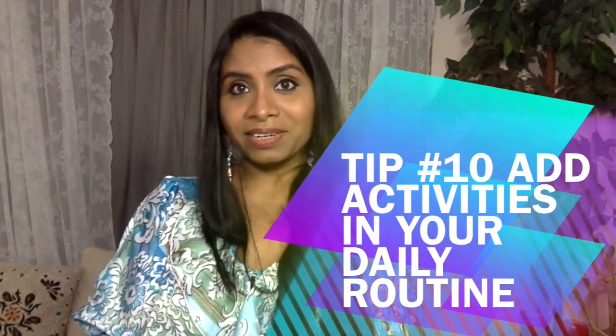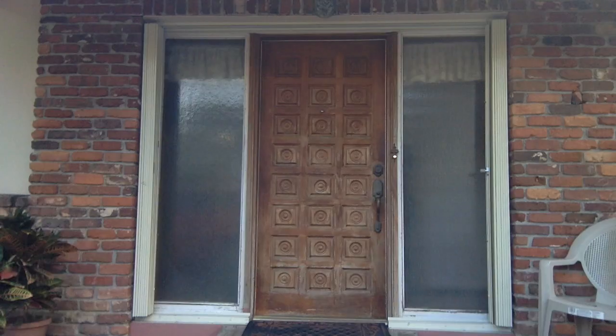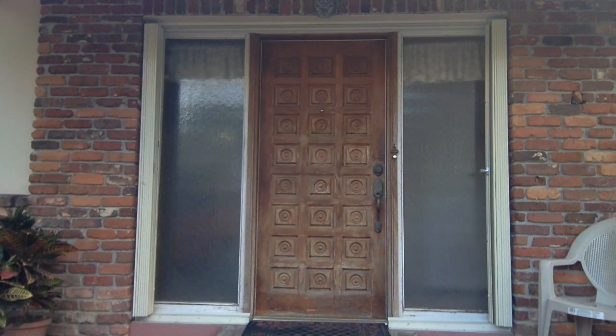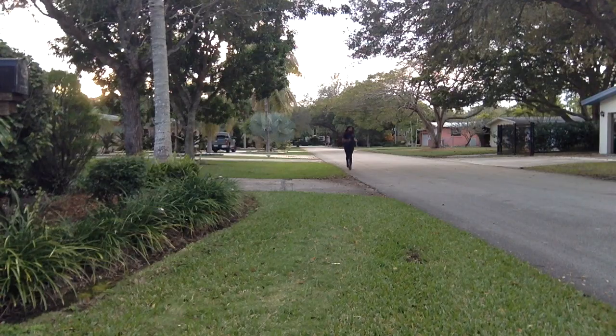Tip number ten: add activities to your daily routine. Stress is another big cause of hair thinning and hair loss — it could be emotional, physical, related to family and relationships, financial, or job-related. Today's lifestyle is very stressful, with almost every third person experiencing it in some form. Adding activities to your daily lifestyle helps deal with stress — you can add activities you enjoy like dancing, gaming, cycling, running, yoga, or any other sports.